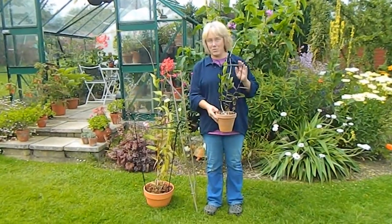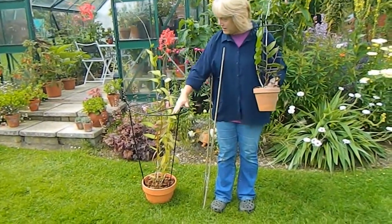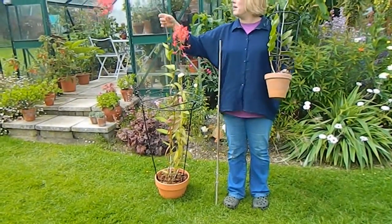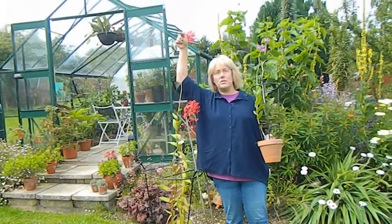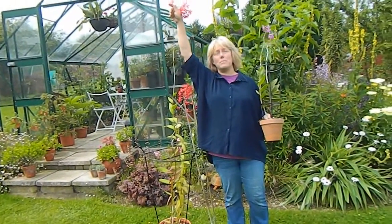So here are my two new plant supports. I'll show the big one first before the cameraman comes in — look at that, check that out. This is a monster. I'm five foot two and it's much taller than me, so it's just an absolute monster.